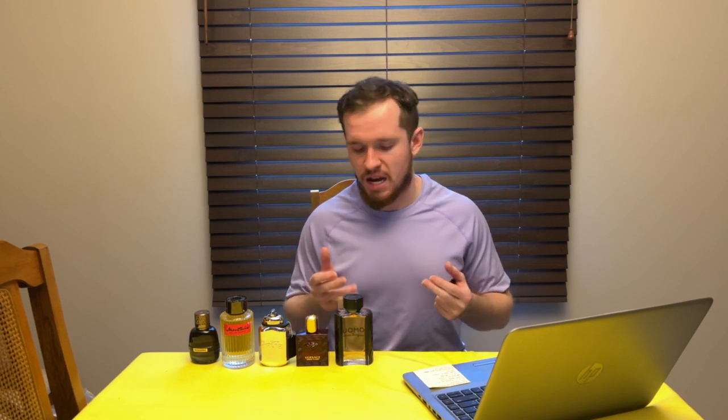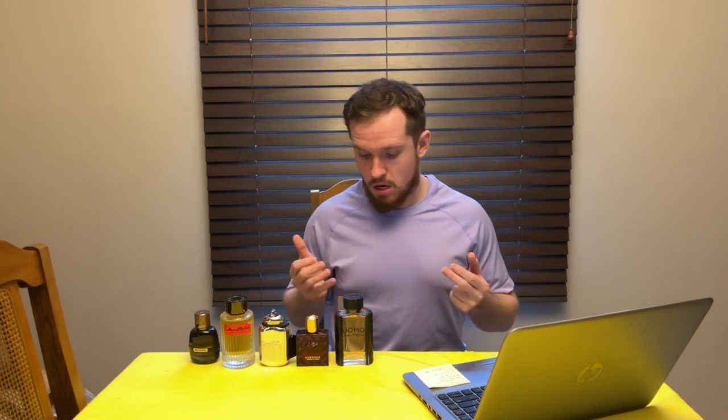The tiramisu, tonka bean, wood, and cardamom all work together perfectly. I'd say longevity is five to six hours pushing seven, with about an hour of projection. This one is very gourmand — you catch wafts of it and realize you smell like a dessert, like tiramisu with a little coffee note. I really enjoy coffee fragrances this time of year. Ferragamo Uomo — the OG in the line — is a great winter cheapie.